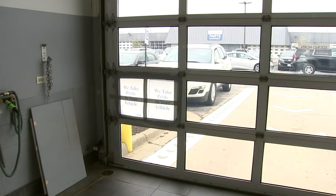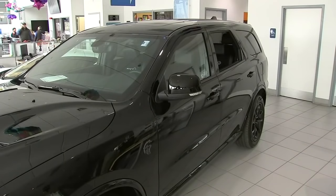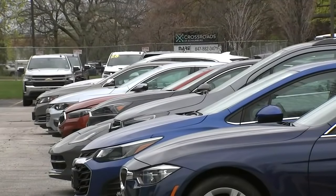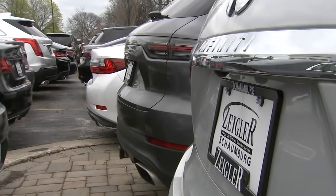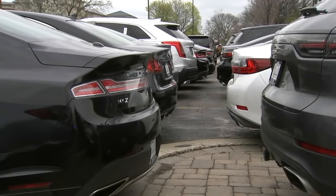Last week, a thief broke a window in the service department, then broke the window out of a Durango on the showroom floor. And just like customers browse the vehicles in stock online, thieves are apparently looking at inventory as well before they arrive to figure out which vehicles they want to steal.